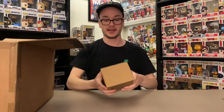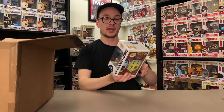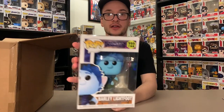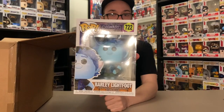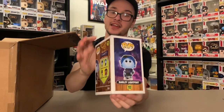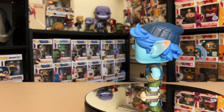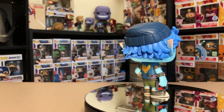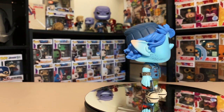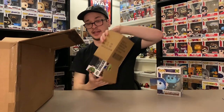We have three pops in here and then a pretty big surprise. First up is Barley Lightfoot from Onward. I watched this movie the other night and it is so good. If you haven't seen it, it's on Disney Plus — you can watch it for free with a membership. Once we saw it we knew we had to pick up the pops, so here's Barley right here.